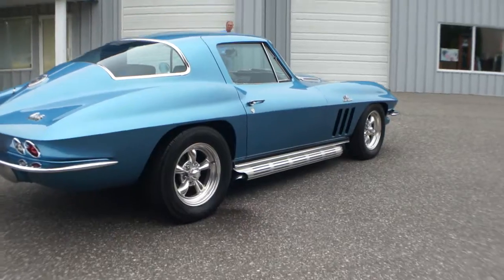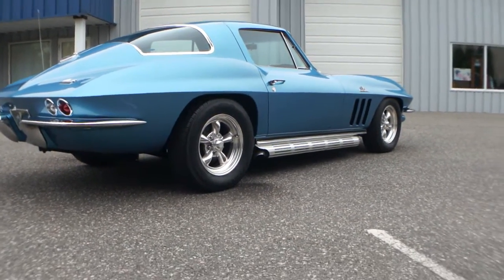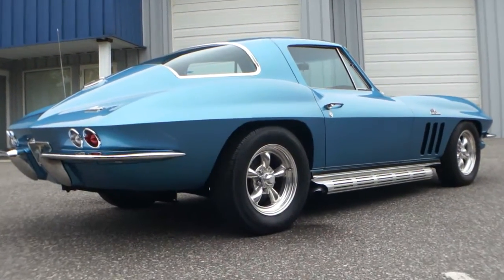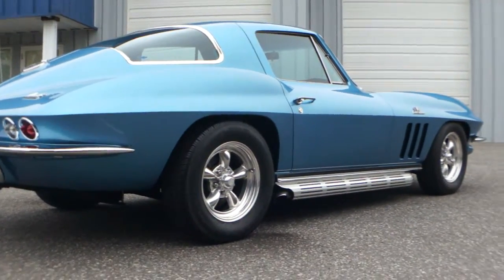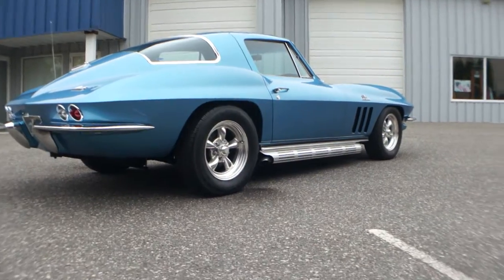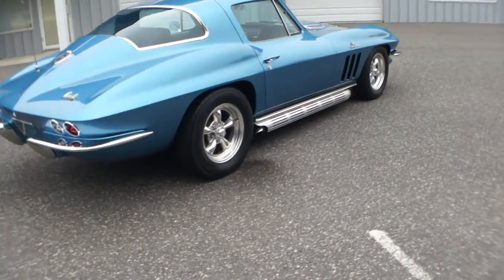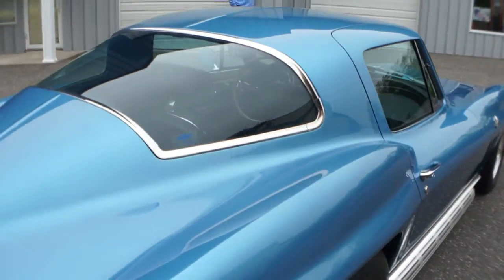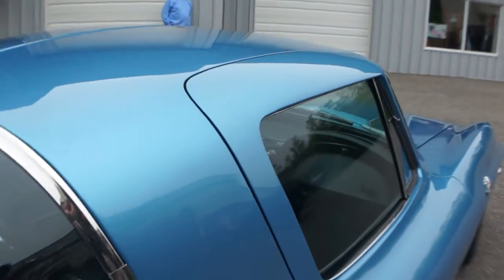I commend the person who restored this car. You're never going to see body lines on a car that fit as good as this one — really gorgeous. You have numbers matching also: a 427 390, 942 block. It's a big block car. Look at those lines — everything fits so nicely.